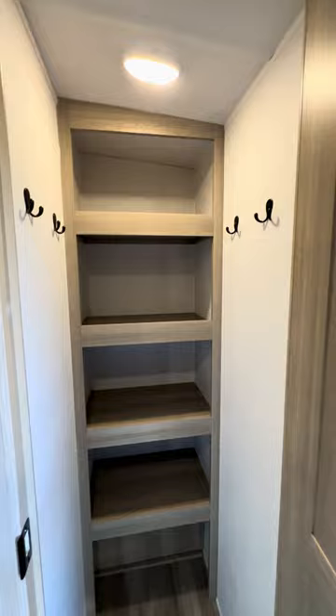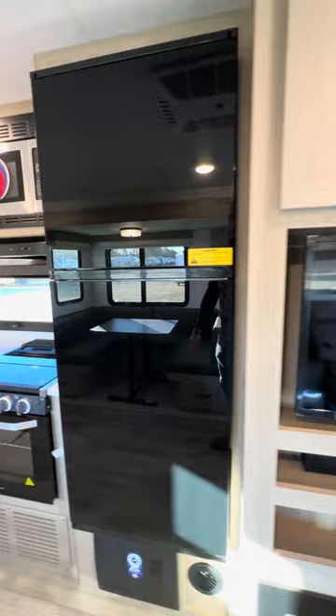Look at this walk-in pantry with a motion sensor light — you've got four coat hooks there, plenty of space. TV is already installed, fireplace, soundbar.